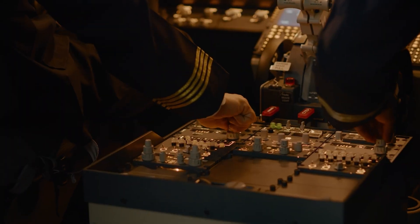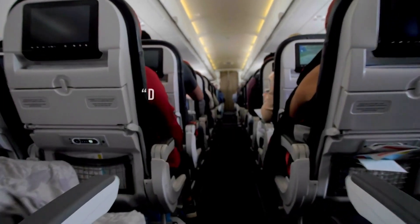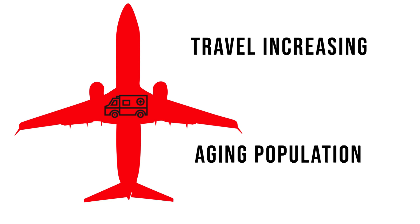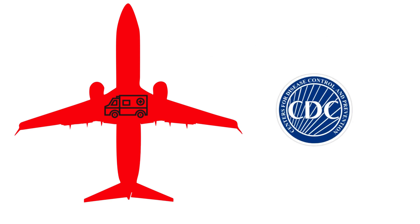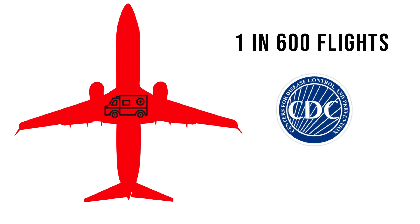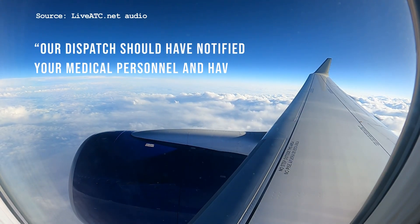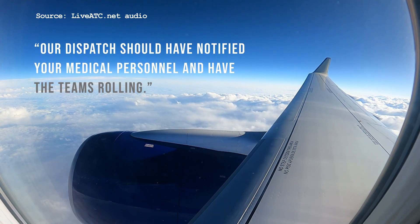From pilots to flight attendants and passengers — do you have any medical personnel on board? Medical emergencies are on the rise as travel increases and the population ages. The Centers for Disease Control estimates about one in every 600 flights has a medical emergency. Our dispatch should have notified your medical personnel and have the teams rolling.